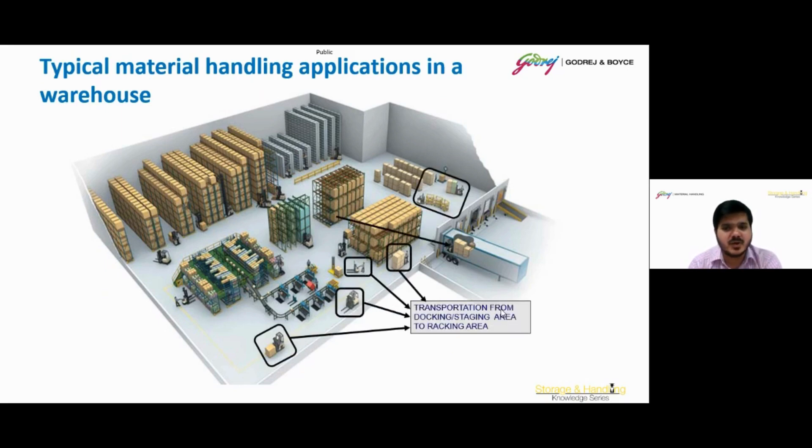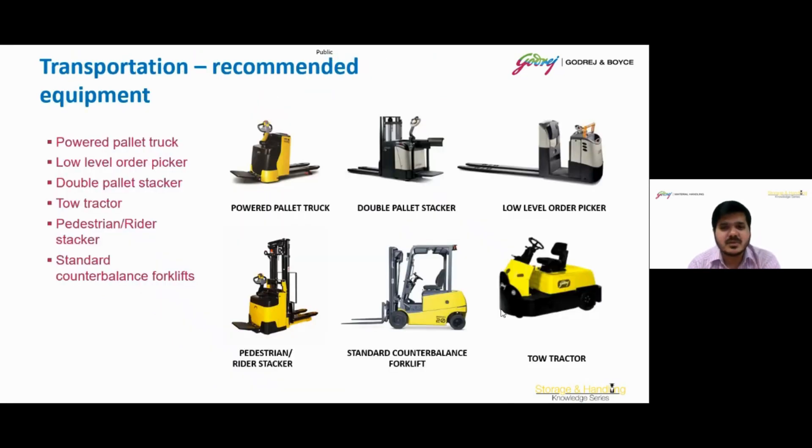Moving on to transportation from the docking staging area to the racking area. Recommended equipment includes powered pallet trucks, load levelers, double pallet stackers, tow tractors, pedestrian rider tractors, and the standard counterbalance forklift — all of which we have already discussed.